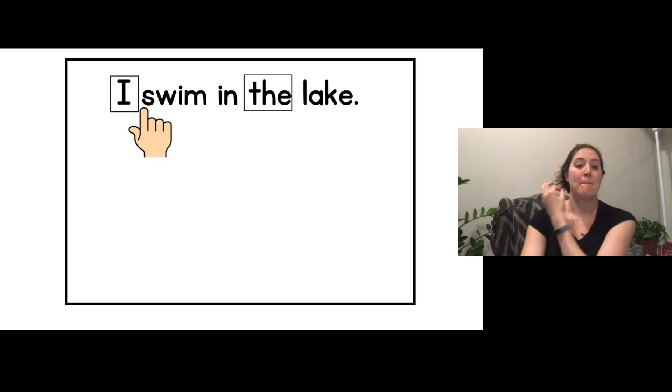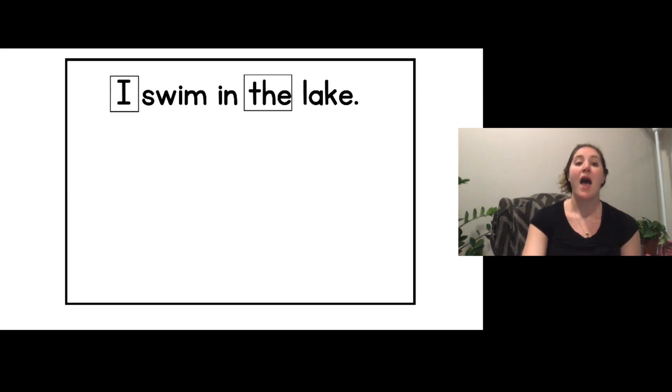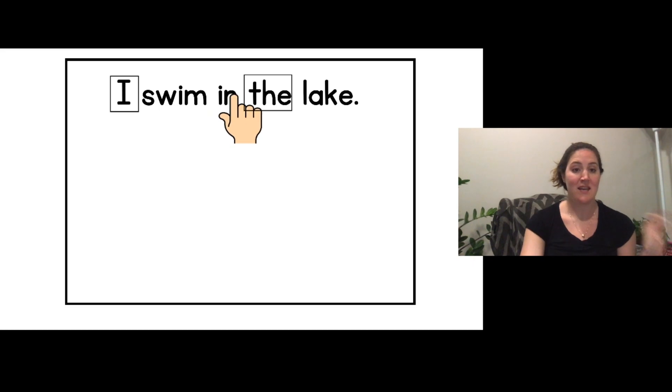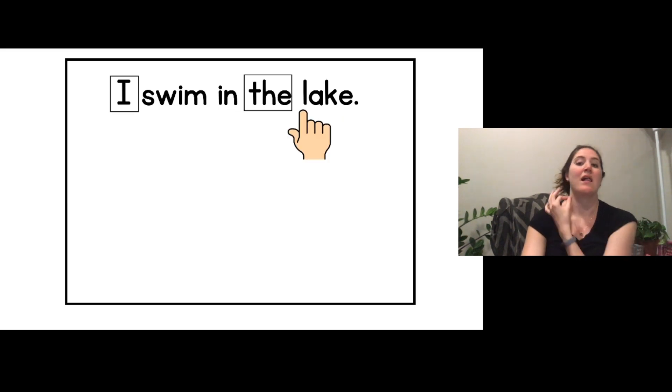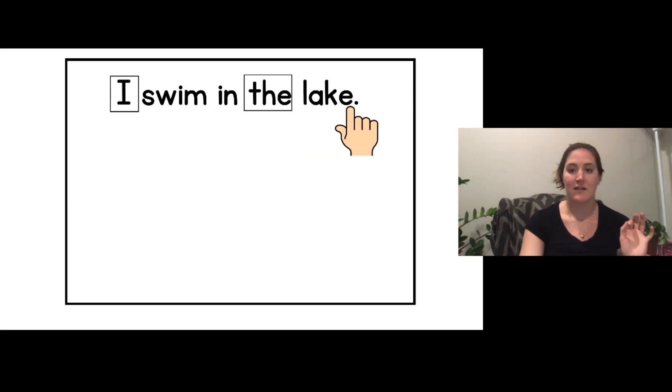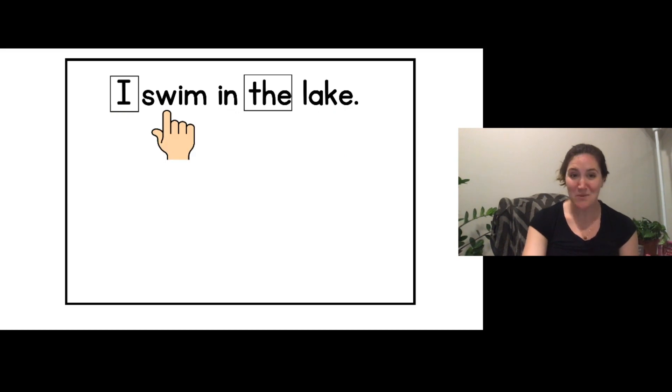I... 'm'... swim. I swim. I swim in. I swim in the. L-A-K... lake. I got it! I swim in the lake. Wow! I read that whole sentence.